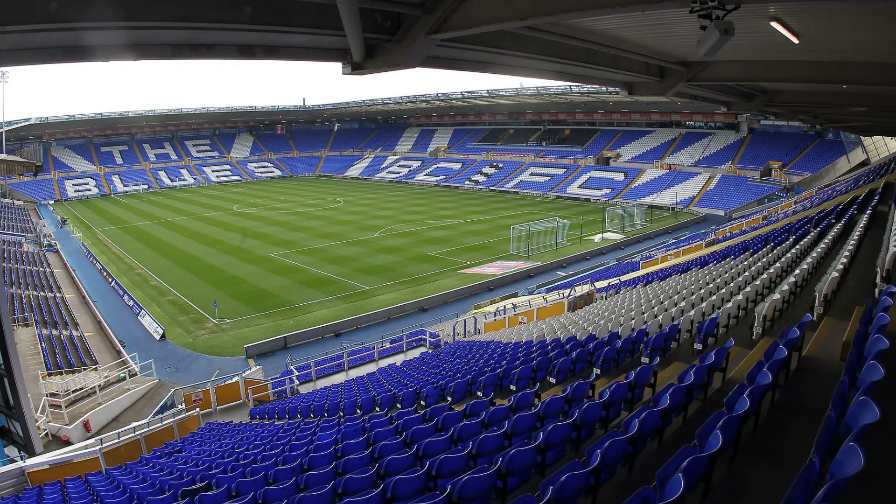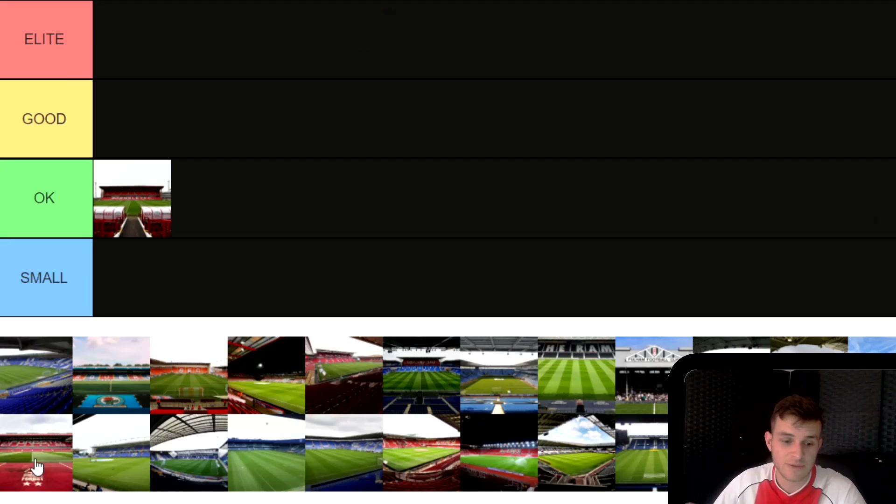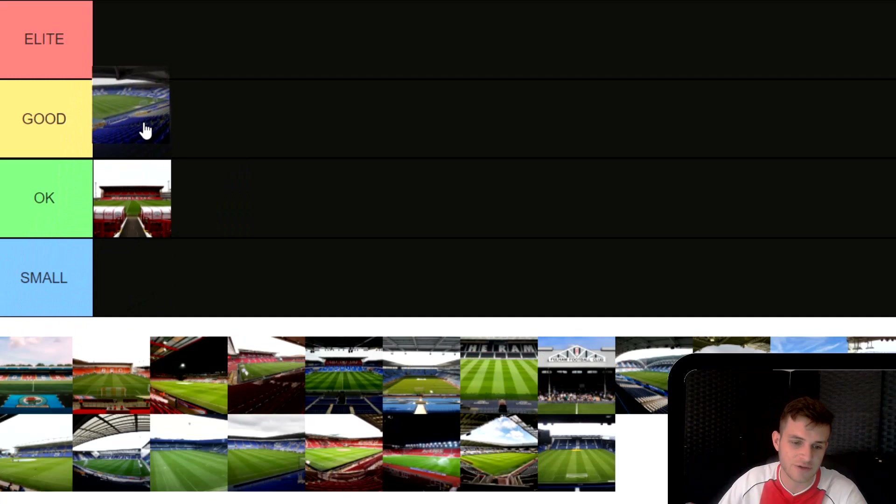Next is Birmingham City's St Andrews. I've been to this one plenty of times, especially with Coventry City having home games there last season and the season before. Up until I was a season ticket holder for Coventry there, I would have thought it was an okay stadium, but when it's got fans in there it can be a really decent one. A bit like Barnsley, it's got one stand which is really lacking, but as for an away day in total, Birmingham is a really good place to go. I'm going to just about squeeze St Andrews into the Good category.